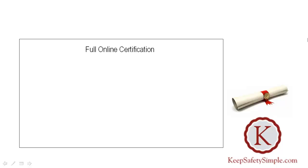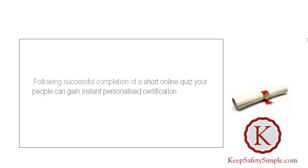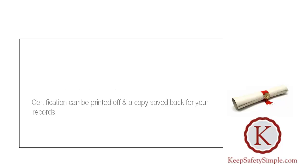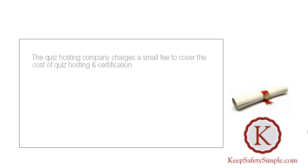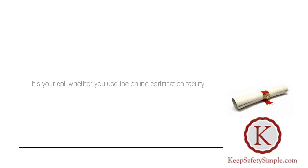Your people can even complete their training on their phones. For full online certification, we're partnered with a quiz hosting company and certification provider. Following successful completion of a short online quiz, people can gain instant personalised certification, which can be printed off with a copy saved for your records. The quiz hosting company charges a small fee to cover the cost of quiz hosting and certification — the training itself is free and unlimited. It's your call whether you use the online certification facility; it's there if you need it.